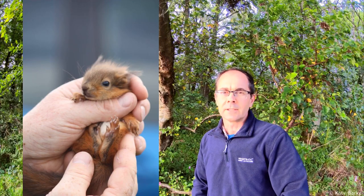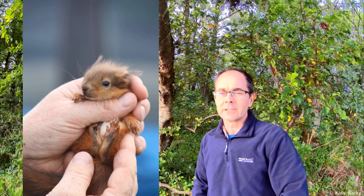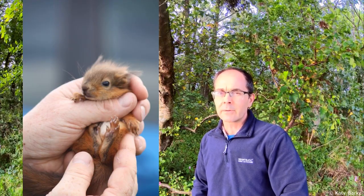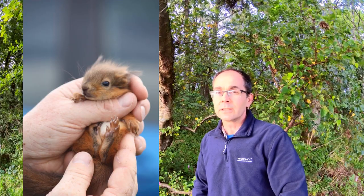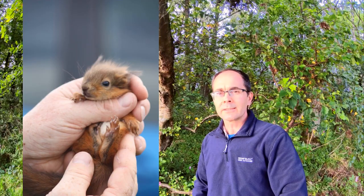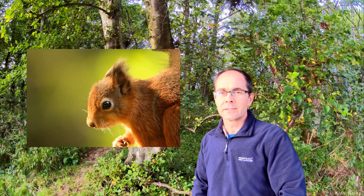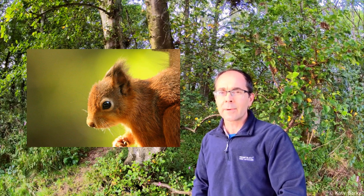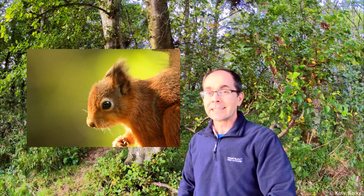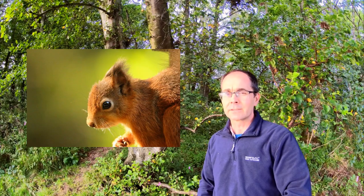Baby squirrels tend to be born from early spring and even as late as July or August in some cases. Litter sizes can vary but can be around three or four kits, and even two litters can be produced per year. This is only really possible when the animal is well nourished and there's lots of natural food about. They're born deaf, blind and hairless, and it takes about three weeks to grow some fur and for their eyes to open. At seven weeks of age they are mini adults, and by about ten weeks they are independent of their parents.